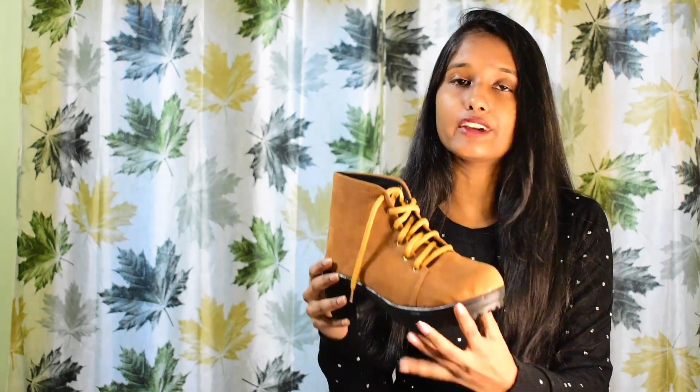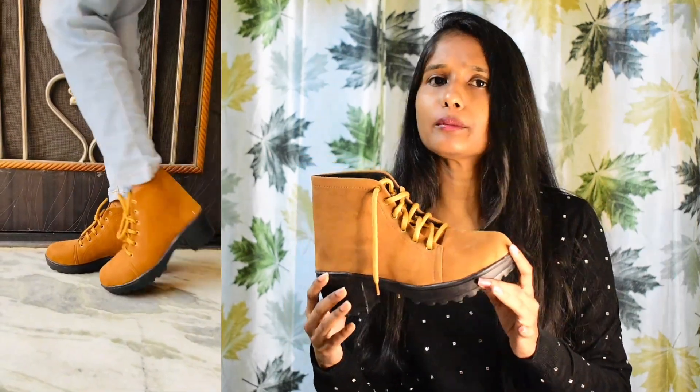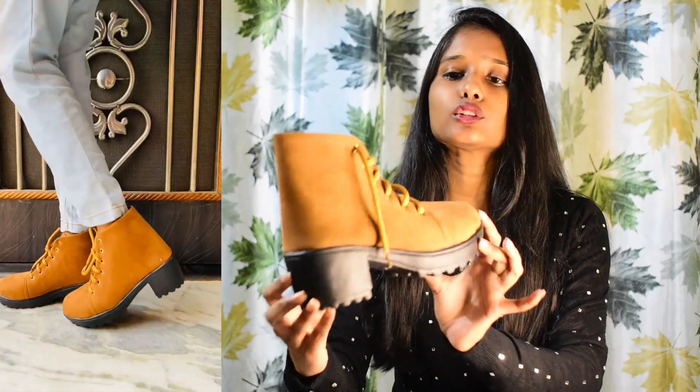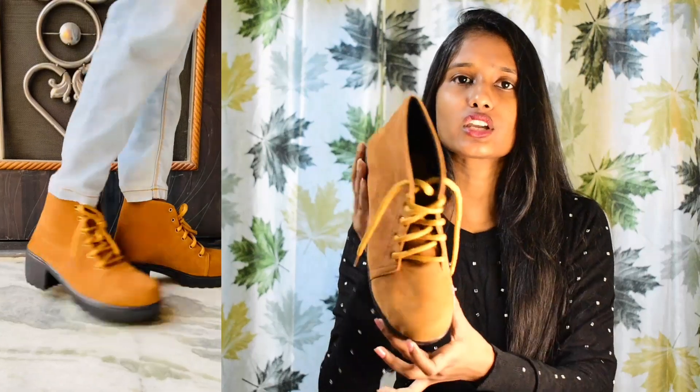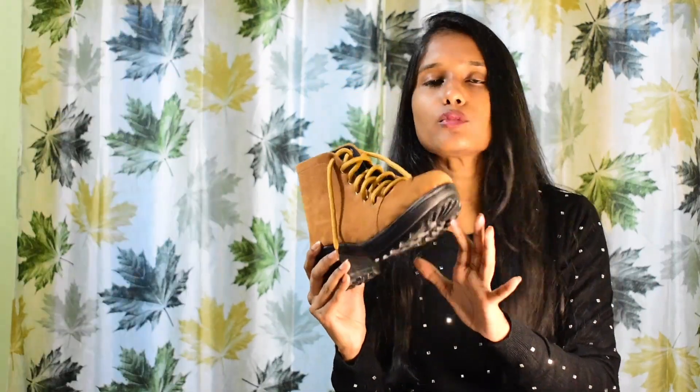This one is for ₹700 and it is brown color. I did not receive the fur version, which is my concern. If I talk about the quality of the product, it is very good — the material and the fabric are velvet. There are 3 colors available: I have the brown color, there is also black and a maroon shade. You can check the links to see the other products in the description box.